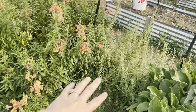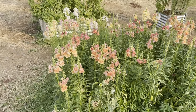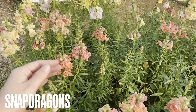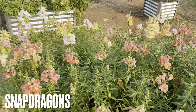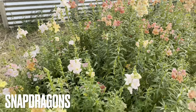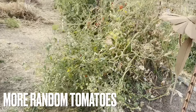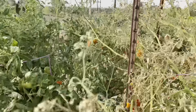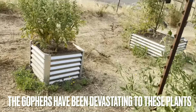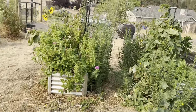We had some gorgeous China asters right here, but the gophers just absolutely loved them and kept coming back eating them all. Right here we've got our gorgeous snapdragons — they've been getting eaten by caterpillars like crazy, but they're still producing so strong. Look how beautiful these guys are. And then we've got more tomatoes here which are looking pretty sad, but I do need to come in here and harvest quite a bit. More tomatoes — these are all tomatoes in here. I couldn't even tell you the variety if I wanted to.